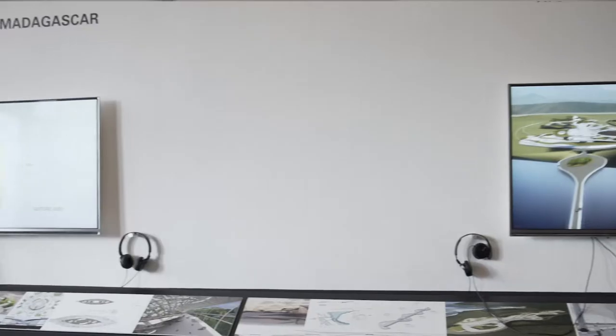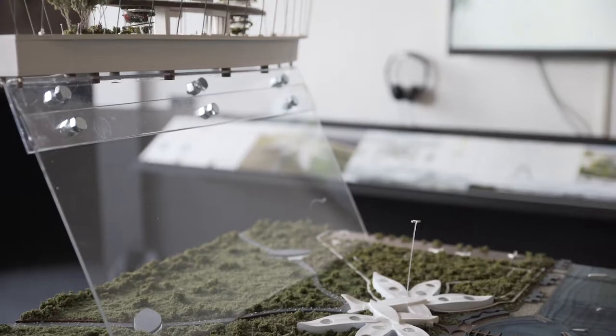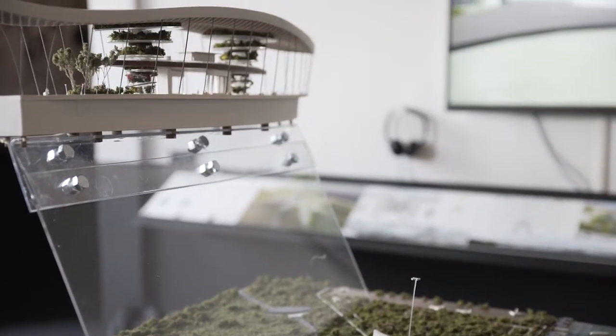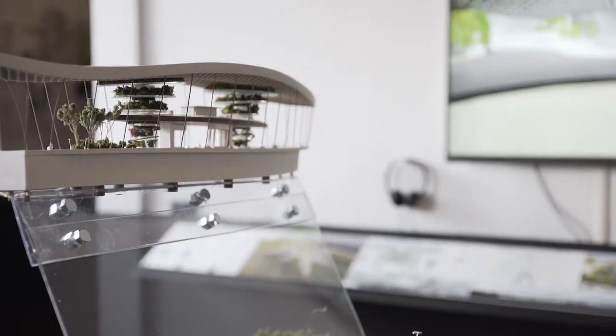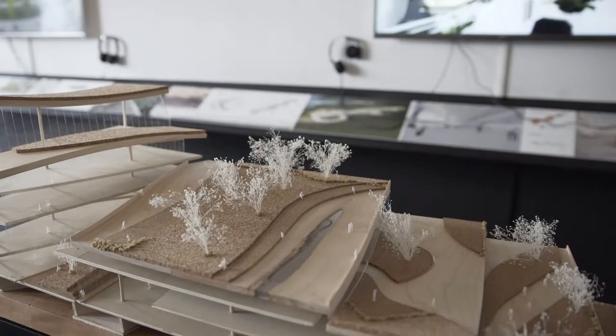The only condition I put on it was that each of the teams had to pick a different place around the world and then study the culture of that place so they would understand what they were designing for. We developed a scheme that really incorporates bringing the culture of Rio together, showing another element to Brazil, and trying to bring the poor and the rich together and help the community.